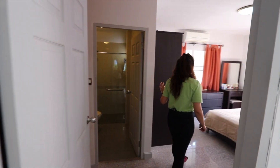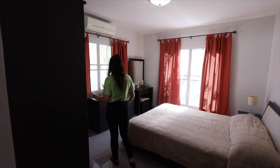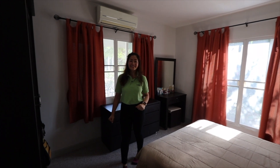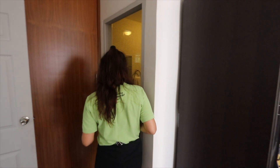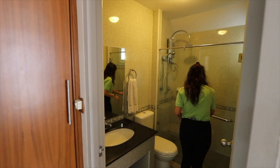So over here is the master bedroom. As you can see it's very spacious, with everything furnished and well organized — very nice. It comes with its own bathroom of course, with a nice shower. Wow, very nice!